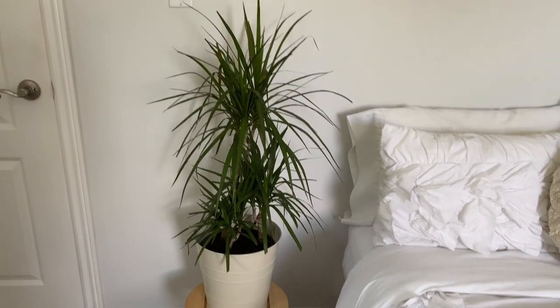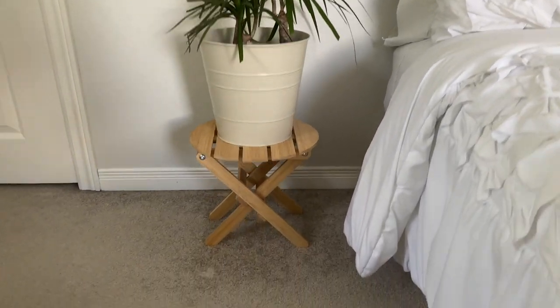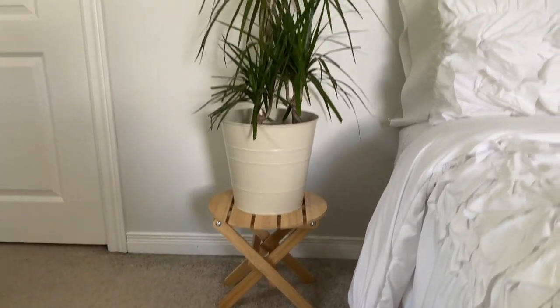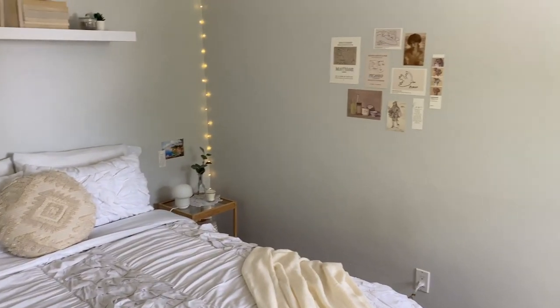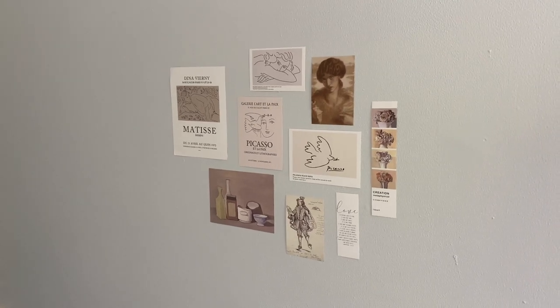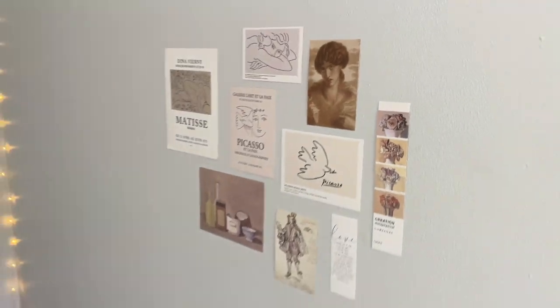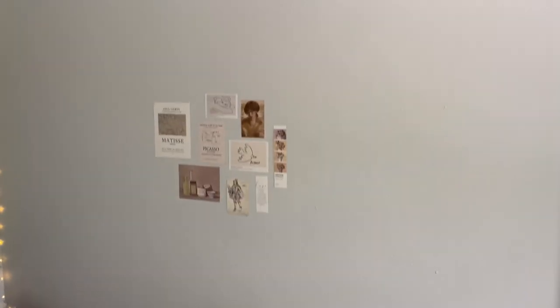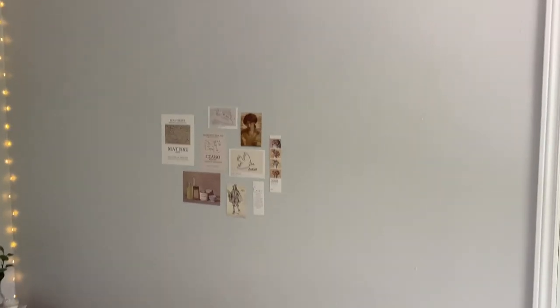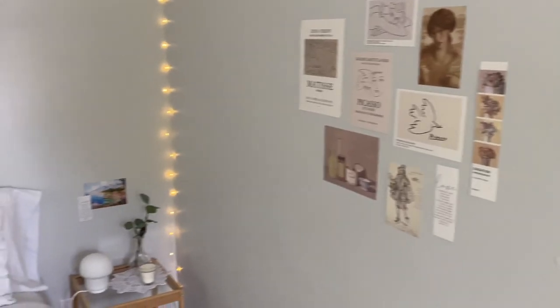I wanted to keep it pretty minimalistic so that's the only pillow on there. On one side of my bed I have a plant I'm pretty sure is called a dragon tree, raised up on a little plant stand. On the other side of the bed I have a wall collage from AliExpress — the wall is really big so it definitely needed something — and in the corner I have my nightstand, which is simple with a natural wood color and glass.